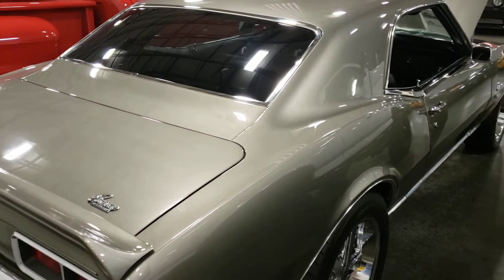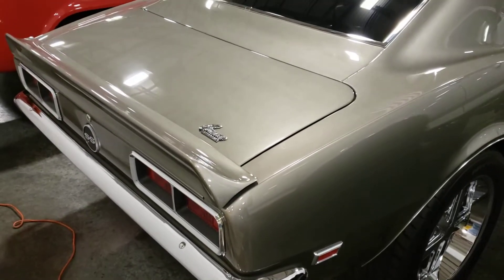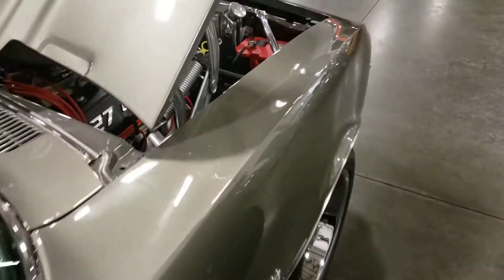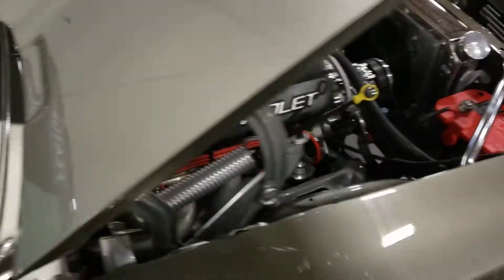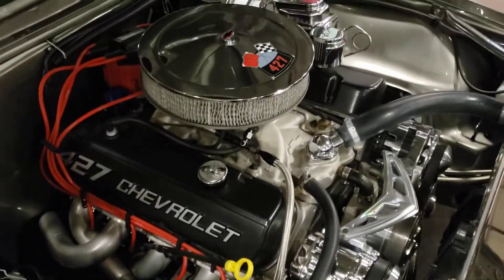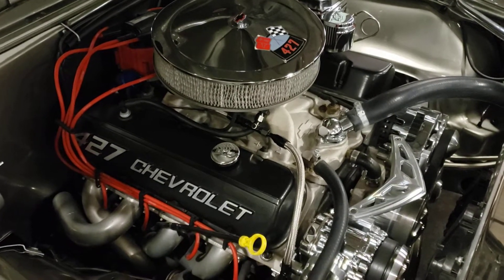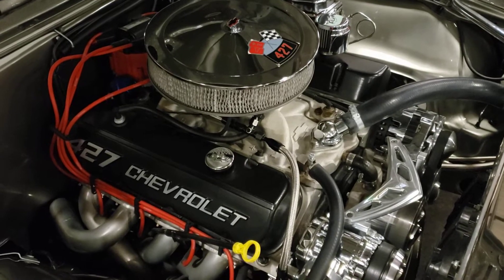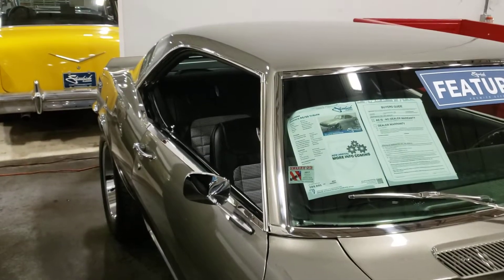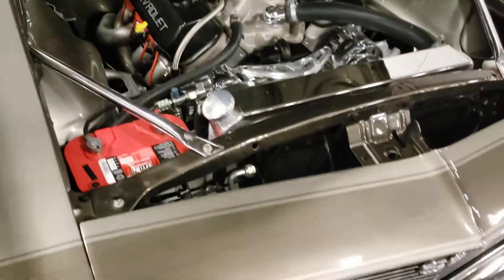Hey guys, silverautoman61 here, welcome back to the channel. Today we're looking at a 68 RS SS Camaro Tribute. Yeah, it's a 68 so it's not a real RS SS, but it's a tribute — and it's really, really done nice. They're looking to get some high dollars for this thing. It's a beautiful car, definitely a show car.